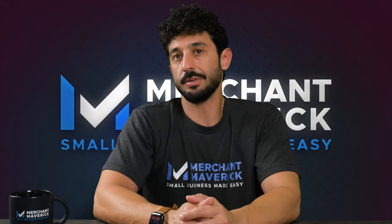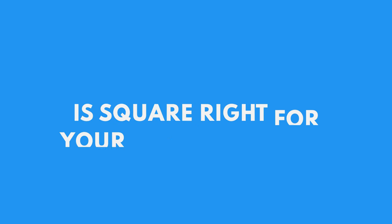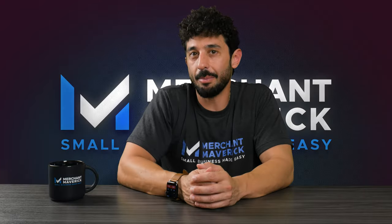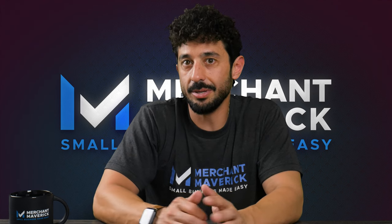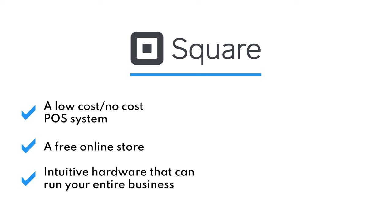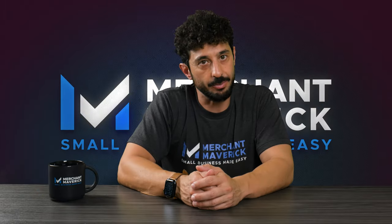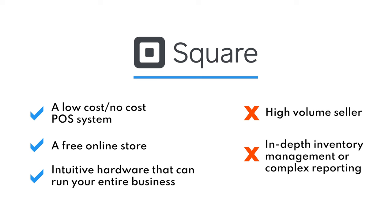That is a brief overview of some of Square's services for your small business. For a more in-depth look at any of Square's software or hardware features, you can head over to our website where we have reviews and comparisons of all their products. Is Square right for your individual business? You should definitely consider Square if you're a small business just starting out looking for a low or no-cost point-of-sale system, if you're interested in setting up a free online store, or if you're looking for intuitive hardware that can run your entire business. Square might not be your best option if you're a high-volume seller — particularly if you sell more than $250,000 a year — or if you're looking for in-depth inventory management or highly complex reporting.